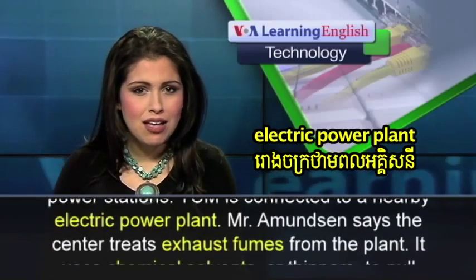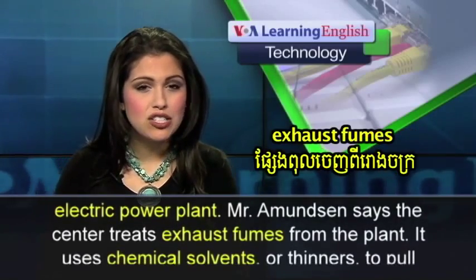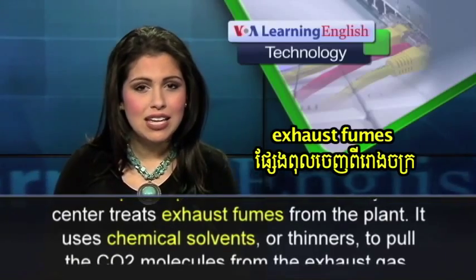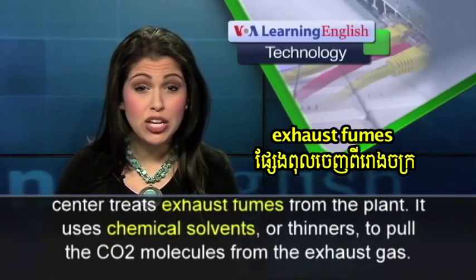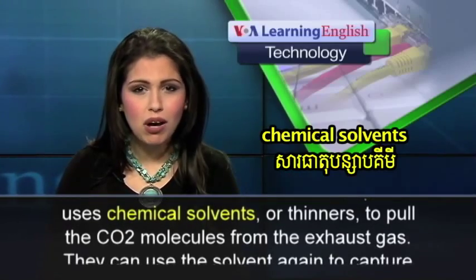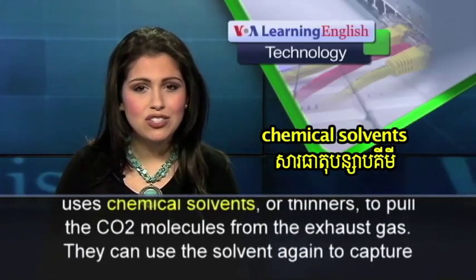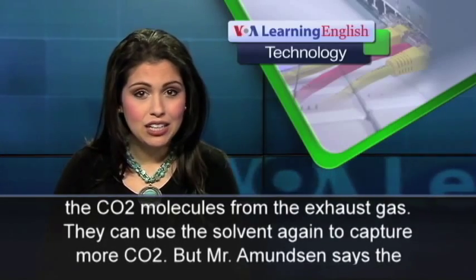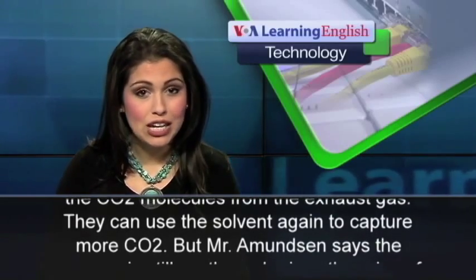Mr. Amundsen says the center treats exhaust fumes from the plant. It uses chemical solvents or thinners to pull the CO2 molecules from the exhaust gas. They can use the solvent again to capture more CO2.